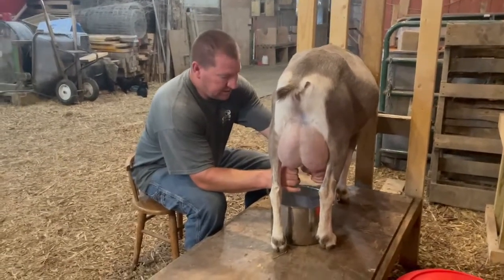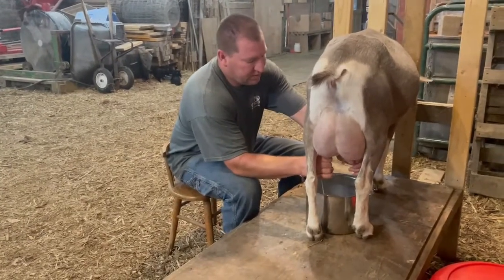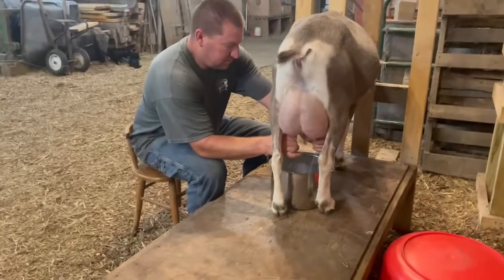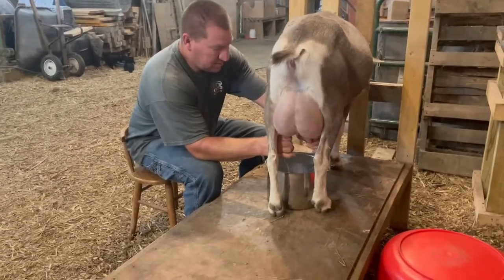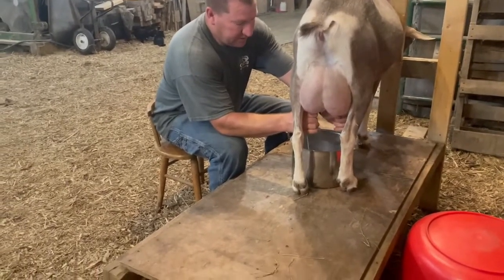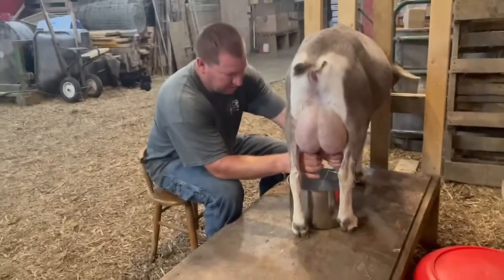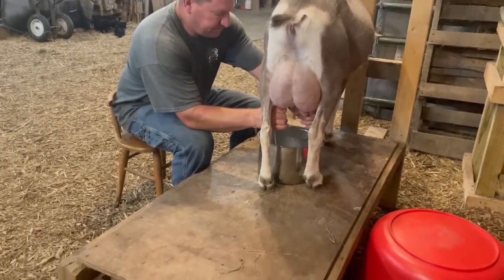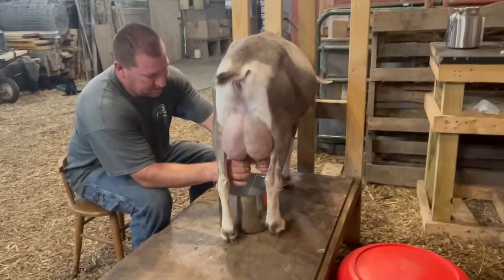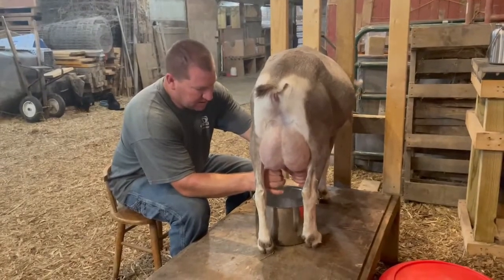All right, so we've got Sky on the stand and Kayla has already scrubbed her, cleaning her, and then got the first few squirts out of each teat to verify there are no chunks or anything like that — no problems going on. The wipes we use have kind of a moisturizer in them so it keeps things conditioned.